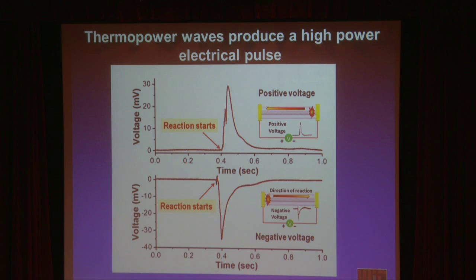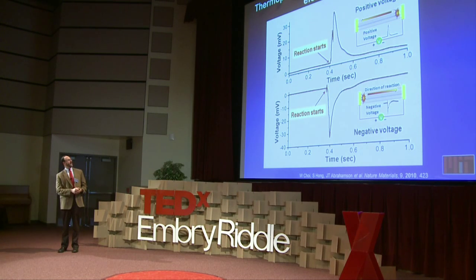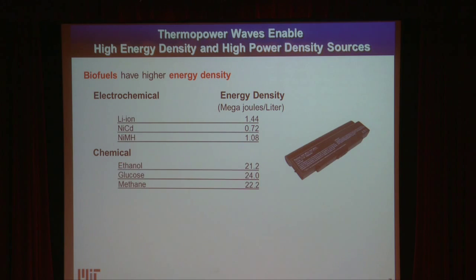This is the data — voltage versus time. You're supposed to see here that if you launch the reaction at one end, you get a positive voltage. If you launch the reaction at the other end but keep the polarity the same, you get a negative voltage. The electrons are following the wave — there's a link between the thermal wave and the electrons being moved along the length. This has started a research area in my laboratory at MIT.